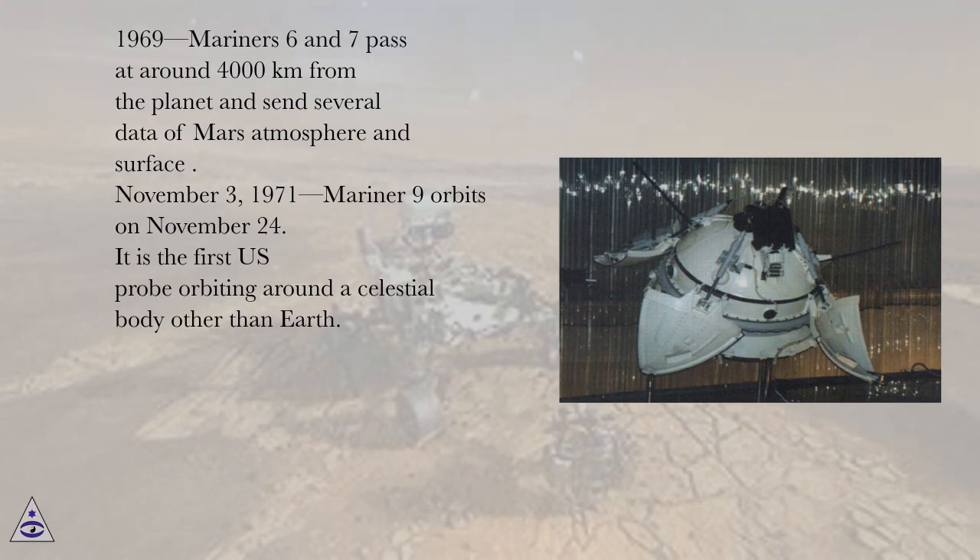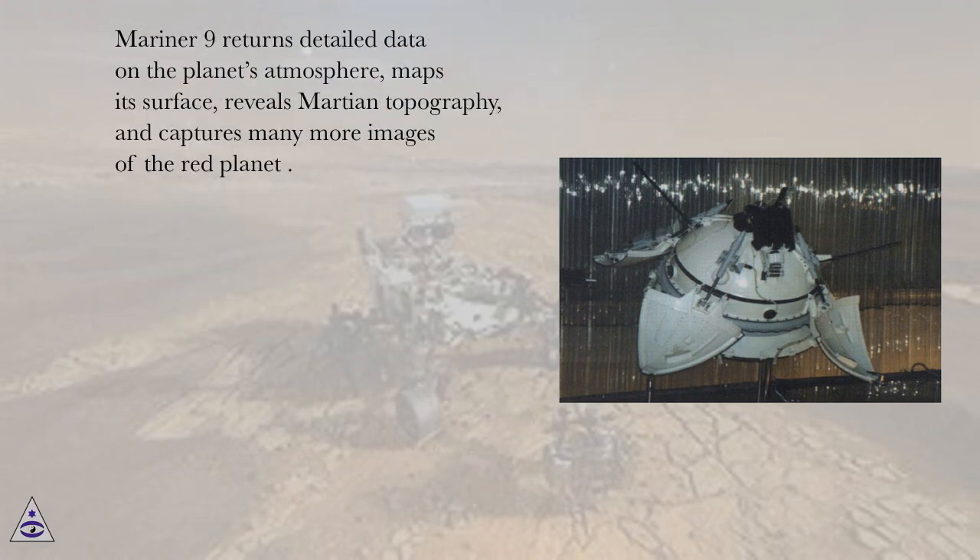November 3, 1971, Mariner 9 orbits on November 24. It is the first U.S. probe orbiting around a celestial body other than Earth. Mariner 9 returns detailed data on the planet's atmosphere, maps its surface, reveals Martian topography, and captures many more images of the red planet.